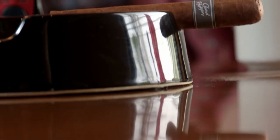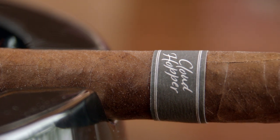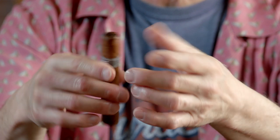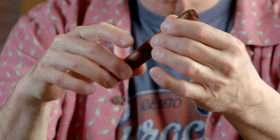Here we have the Warped Edition One Cloud Hopper, the 485 — a 5 by 48 Robusto. It has a beautiful Nicaraguan wrapper; this is all Aganorsa-grown leaf, all Nicaraguan, Corojo 99. The cap is beautifully done. I've already clipped it and the cap came off beautifully, so let's light her up.